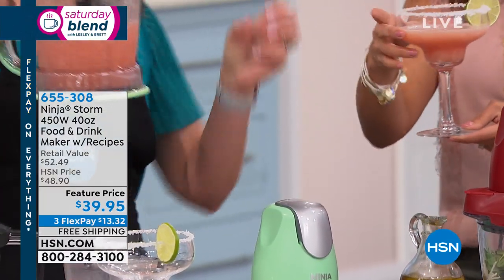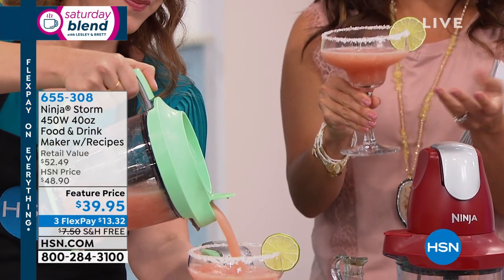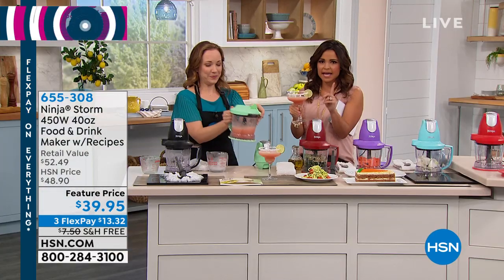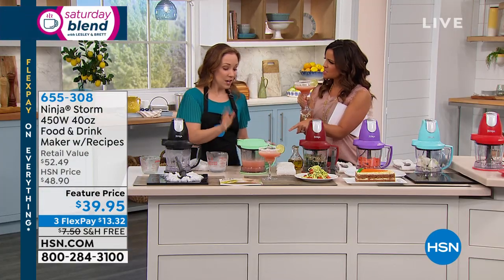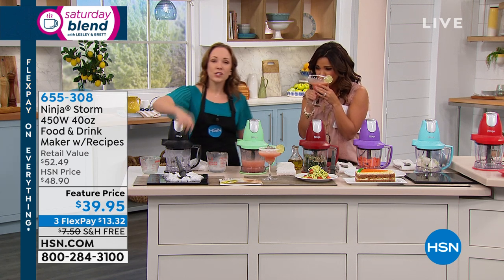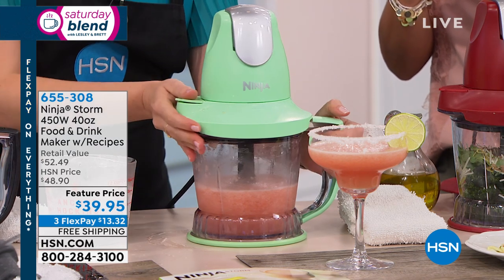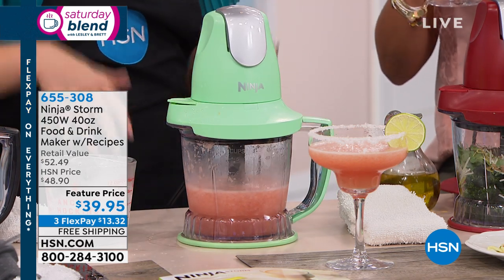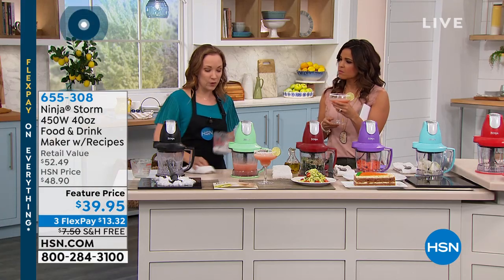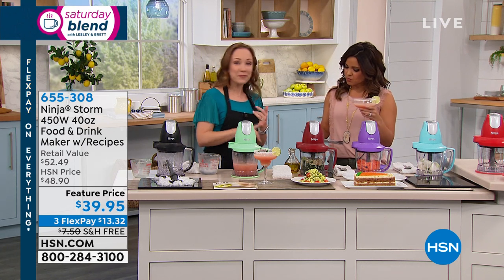You can control the consistency by how you pulse. The capacity is 40 ounces — five cups — perfect for margaritas and also pesto. This lives on the kitchen counter; it's not too big and fits right underneath the cabinets. It gets used all the time: breakfast smoothies, chicken salad for lunch, and salsa every night. Homemade food is fresher, you know what's in it, and it costs a lot less to make it yourself.